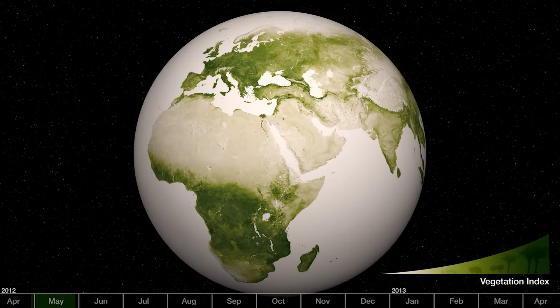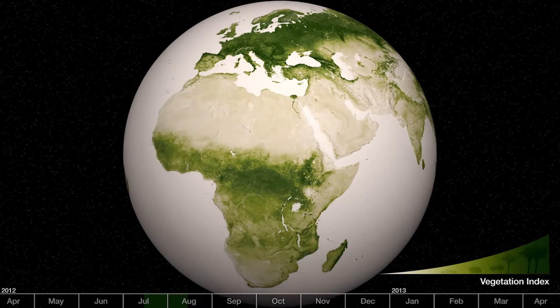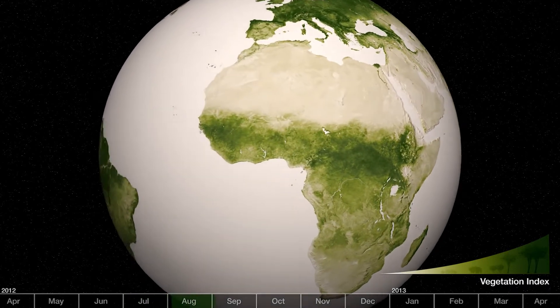Green. It's the color of life. As seasons cycle on Earth, it is the greenness of the planet that is the most notable change. Both on the ground and in space, we see vegetation bloom, flourish and fall.